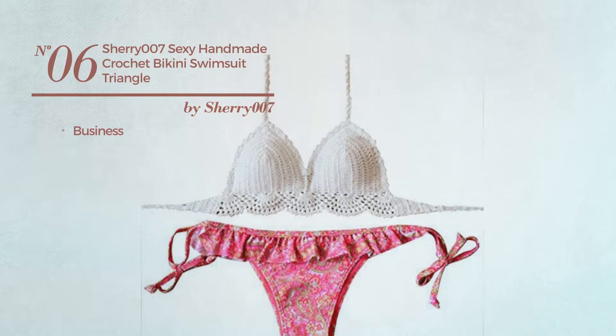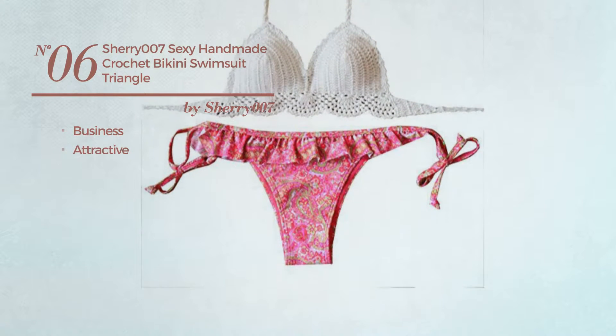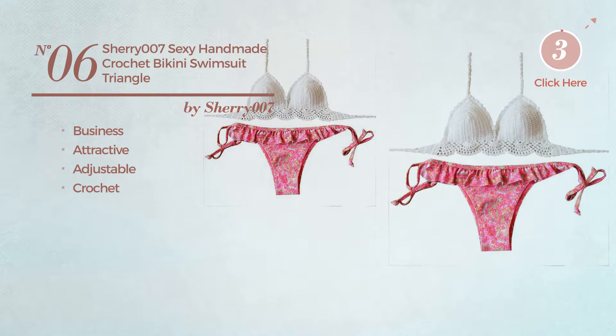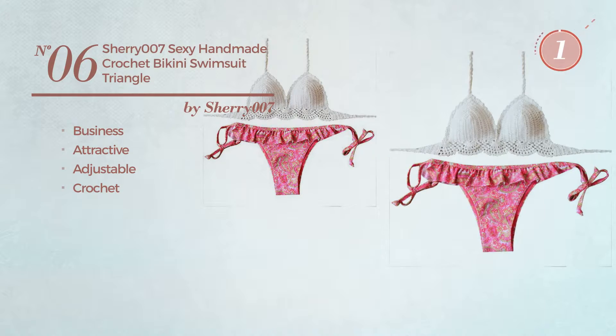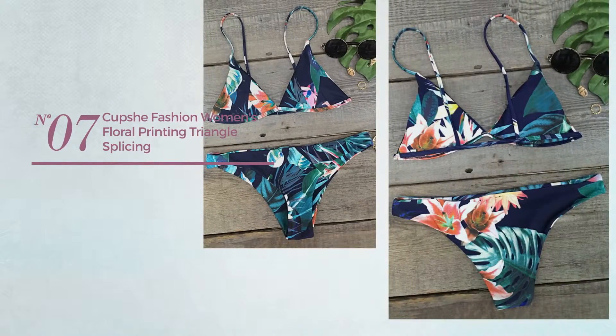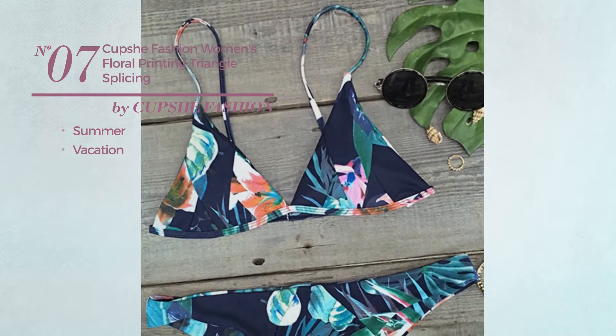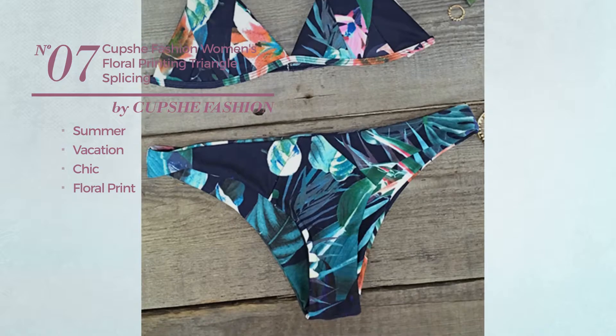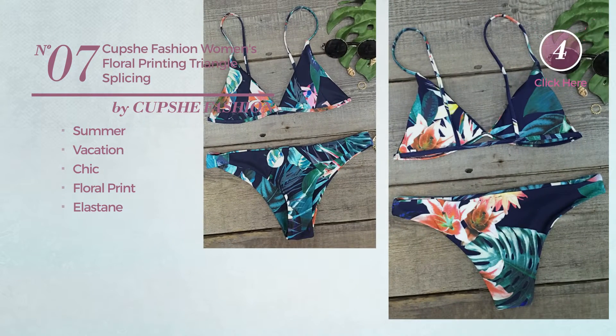Number six: a swimsuit featuring an attractive look, made of adjustable crochet, available in 13 more colors. Number seven: a summer vacation bikini featuring a chic design with floral print, made of elastane, available merely in this color.